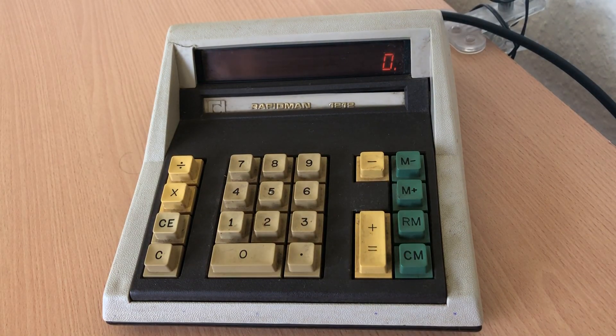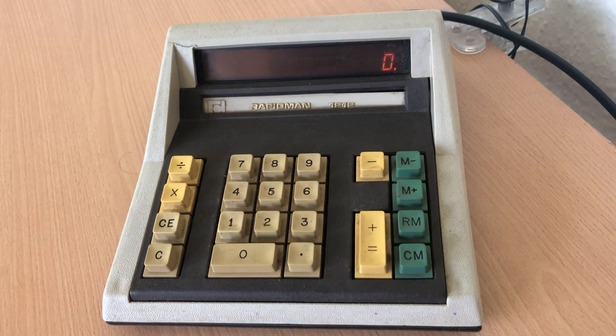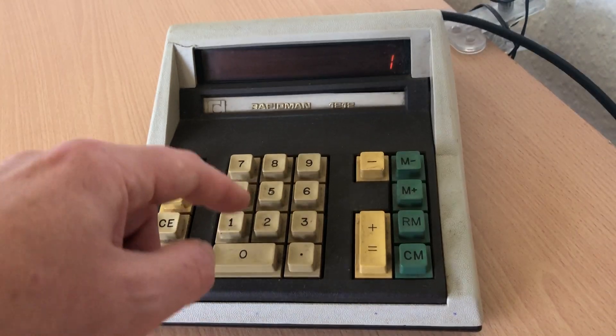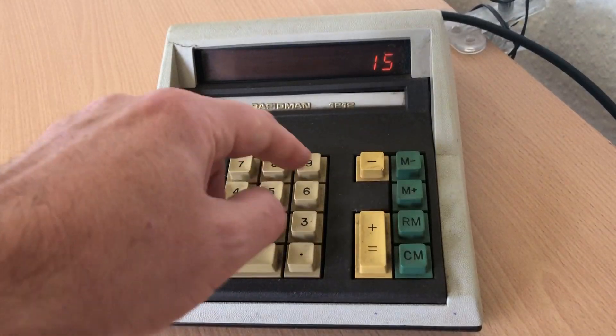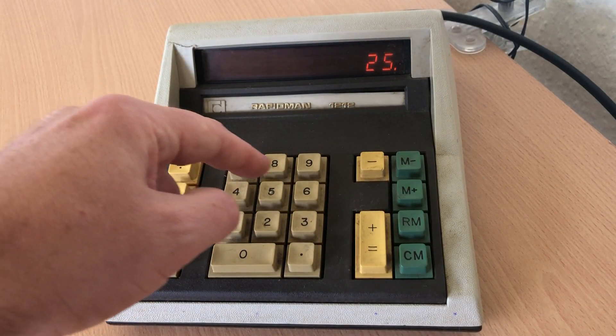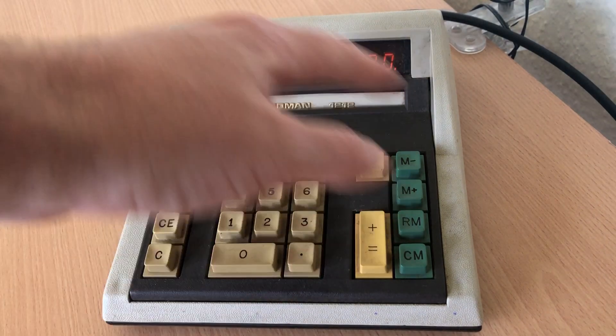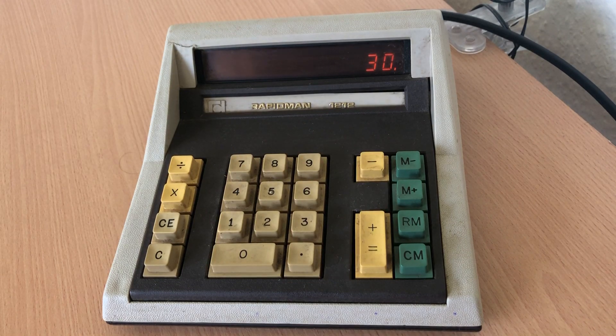Now it is purely, basically, an adding machine. It can multiply and divide and subtract, but essentially it's an adding machine, as evidenced by the fact that the plus and equals are the same function. So 10 plus 15 is 25, but you could just put in 5 and get 30. So it's essentially an adding machine, but it obviously has the other mathematical functions built in.